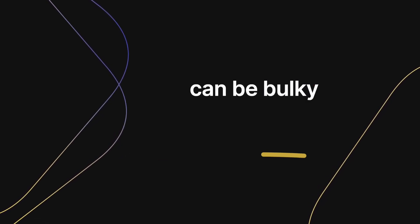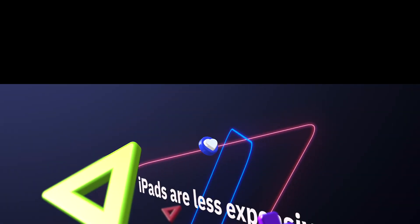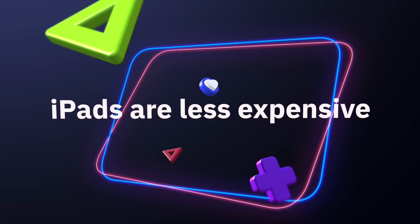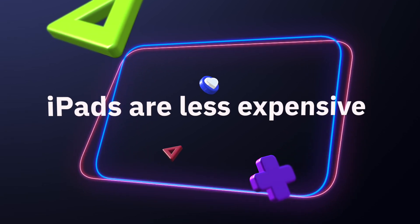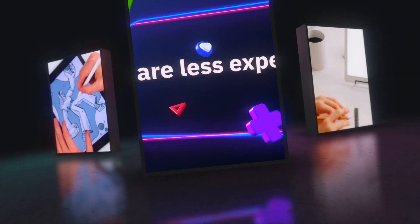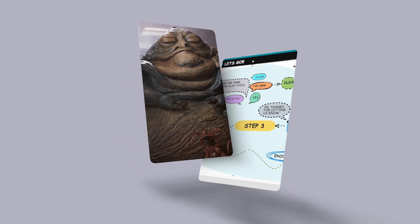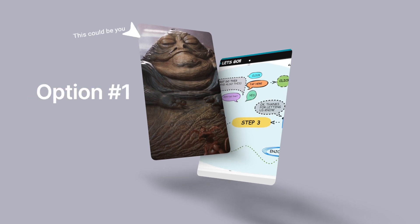iPads are less expensive than laptops. For example, the iPad Pro 12.9-inch — the most powerful iPad — costs about half as much as the corresponding MacBook Pro. Even if you were to buy a wireless keyboard and mouse, the iPad would still likely cost less than most MacBooks.